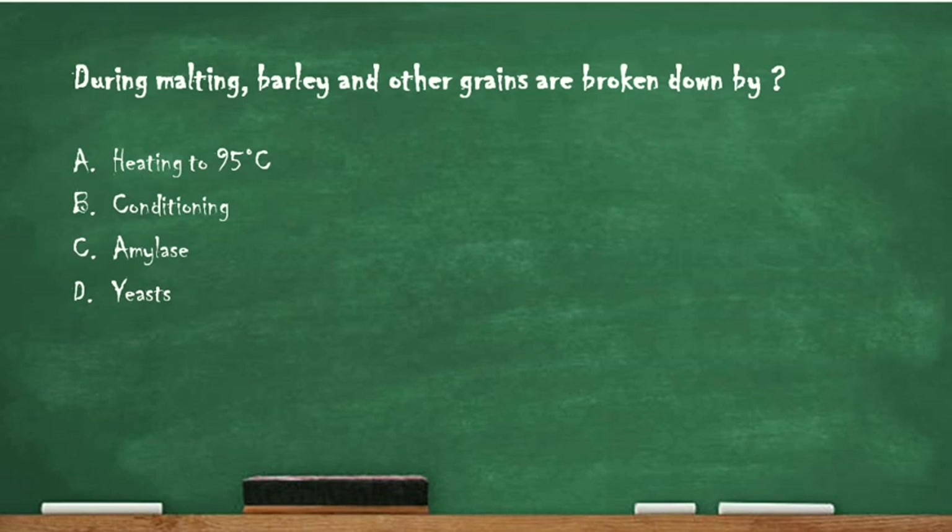Next question: during malting, barley and other grains are broken down by — option A: heating to 95 degrees Celsius, option B: conditioning, option C: amylase, option D: yeast. The right answer is option C, amylase. During malting, barley and other grains are broken down by the action of amylase.